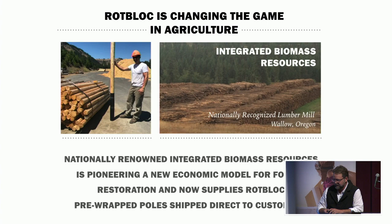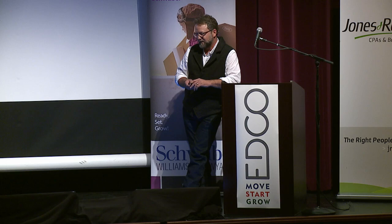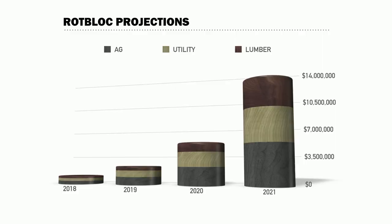We started a relationship with David Schmidt out in Wallowa at Integrated Biomass Resources. They're actually putting RotBlock on poles directly at the plant to service customers like Anheuser-Busch, who doesn't want to deal with the installation process at their farm due to lack of migrant help and the difficulty of training temporary workers. Our sales model is pretty good — overall we're looking at 2021 at $14 million with three products combined.